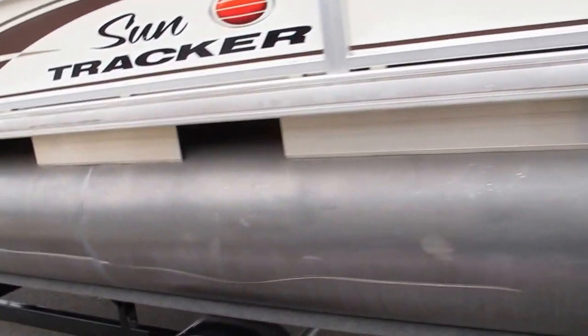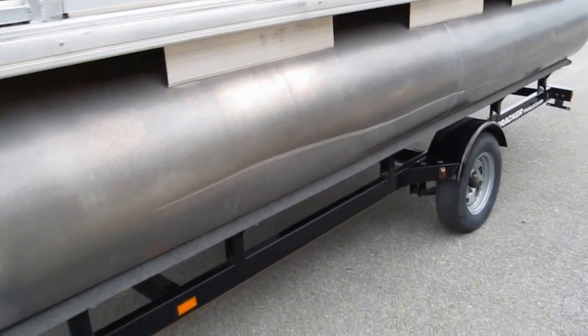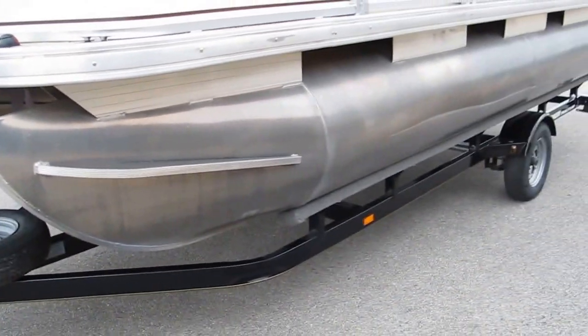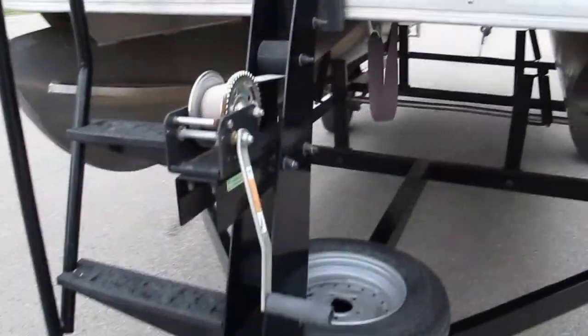It comes with a speedometer. The only cosmetic damage I see is right here on the side — it looks like it got up into some rocks. It's still fully functional; it's just like having a big door ding on your new car, but fortunately when it's in the water you don't even see it.